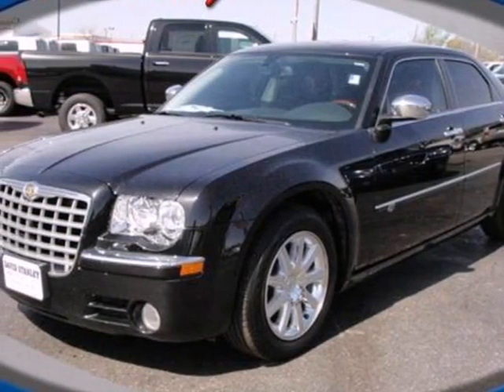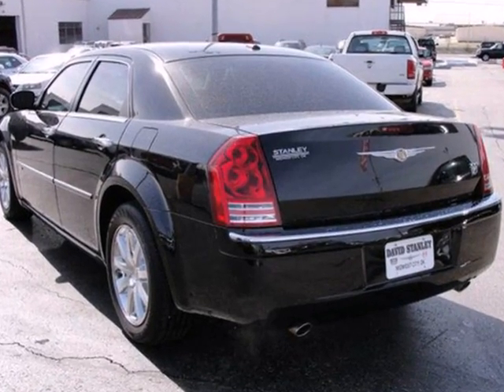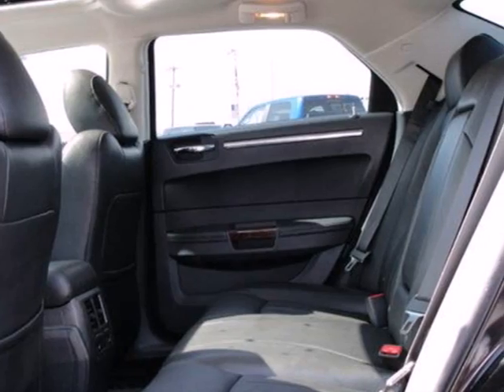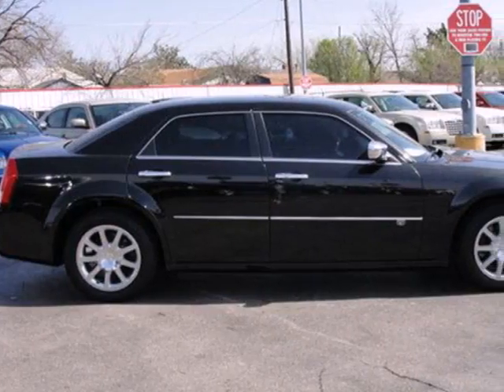It's a 2010 Chrysler 300. The roomy and refined Chrysler 300 is loaded with standard features, including air conditioning, one-touch power windows, remote power door locks, a tire pressure monitor, and child seat anchors.